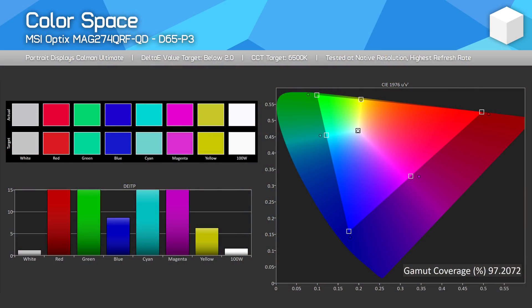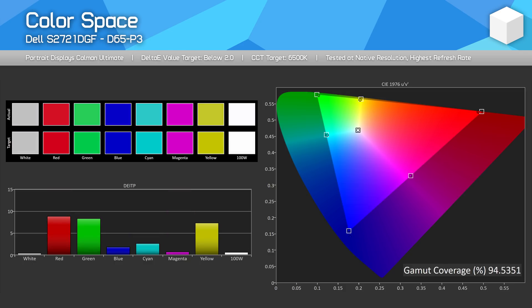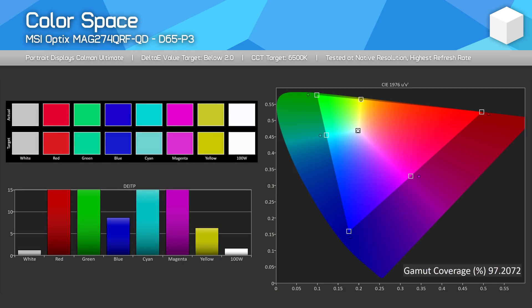Moving on to colour performance. The MAG274QRF-QD has the widest colour gamut I've seen from a consumer gaming monitor. MSI advertises 97% DCI-P3 coverage, and that's absolutely accurate, beating out LG's Nano IPS monitors which typically fall around 96% in my testing. For all three colour primaries, the MAG274QRF-QD exceeds P3 to some degree, allowing it to achieve both 97% P3 coverage and 99% coverage of Adobe RGB. Nano IPS really only covers the P3 colour space with just 87% Adobe RGB coverage. This makes the MSI gaming monitor exceptionally well suited to colour work with great support for either P3 or Adobe RGB.